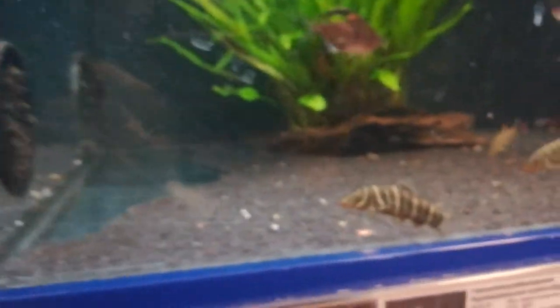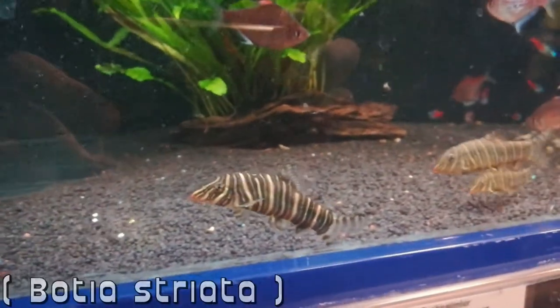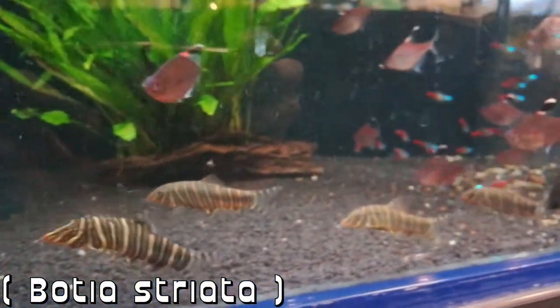Look at this fish — so cool. Some zebra loaches and even more tetras in here.